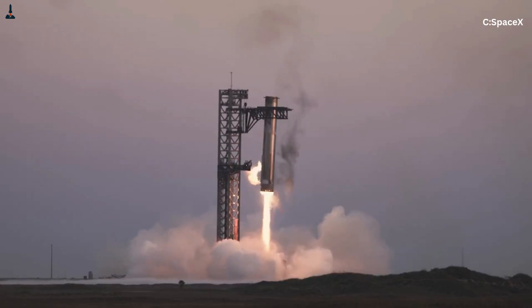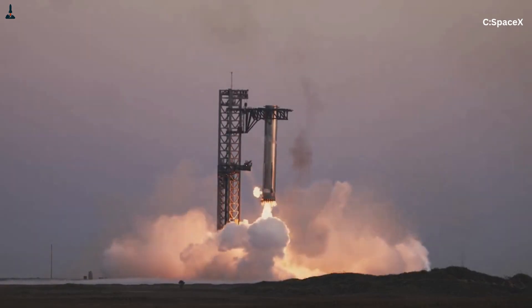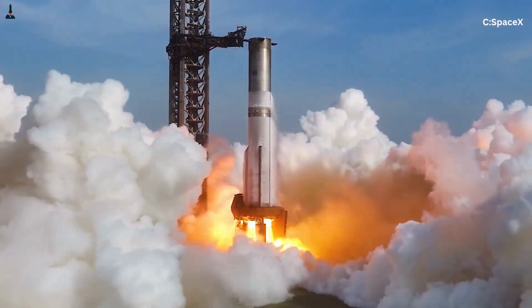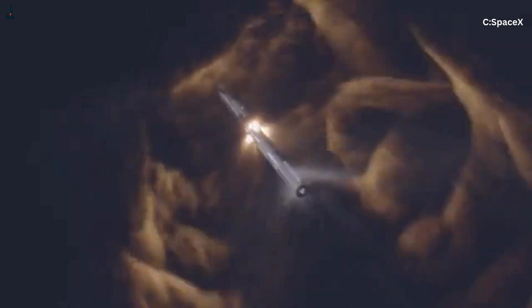For landing, SpaceX relies exclusively on the center engines. These engines can restart, they can throttle down to incredibly low power levels, and they can gimbal to keep the booster perfectly upright. During the boost-back burn, SpaceX typically lights three center engines, using them to reverse the booster's horizontal momentum. Then later, after the booster re-enters the atmosphere and survives a dramatic high-speed belly-first plunge guided by giant grid fins, a single center Raptor typically lights for the final landing burn.